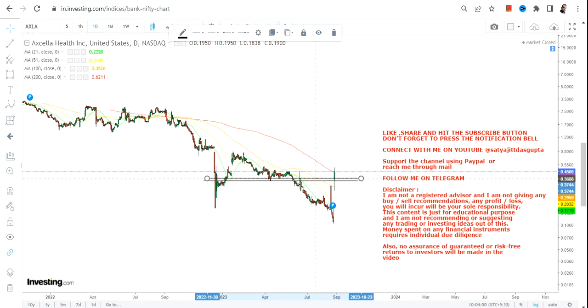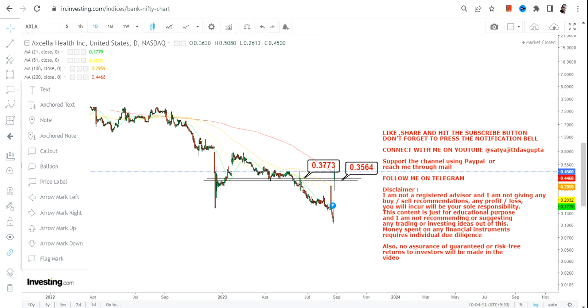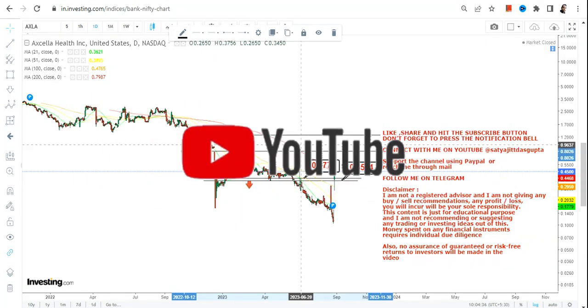We have to make sure that the stock must continue to sustain above 0.37, which is now your support, and 0.35, which is your stop loss. The stock has jumped quite sharply — that's good. Not only that, it is now sustaining above 0.37, which is very good, but it must not fall below 0.37 or 0.35.